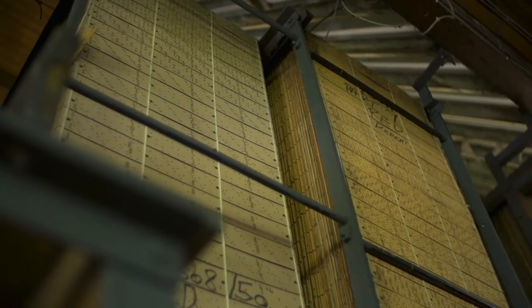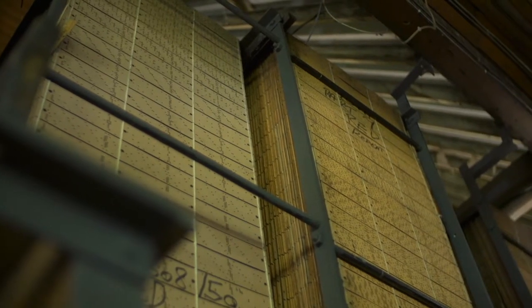Previously, the cards needed cutting for each of the looms and they were cut manually, so depending on the size of a pattern it could be a thousand cards. Then you could do a sample and if one bit was wrong the cards had to be cut again. So now, the fact that we can write directly to the looms means that things are turning over much quicker.